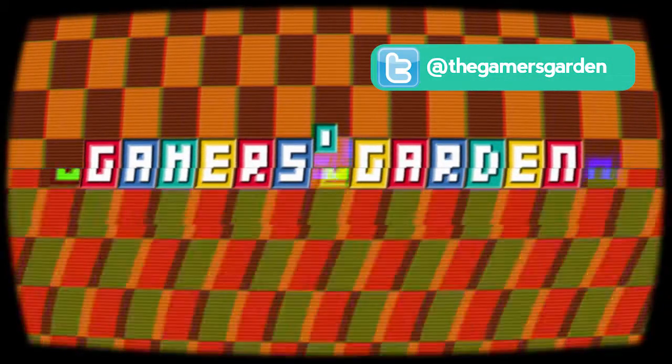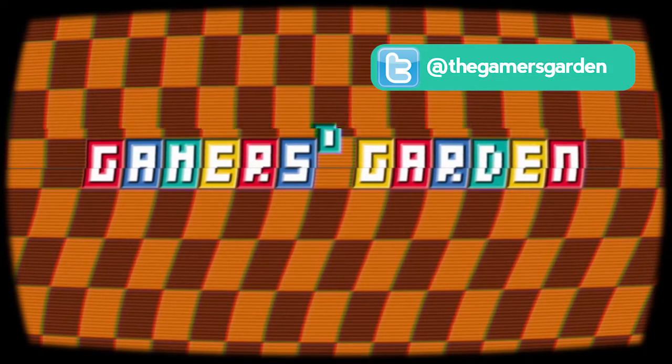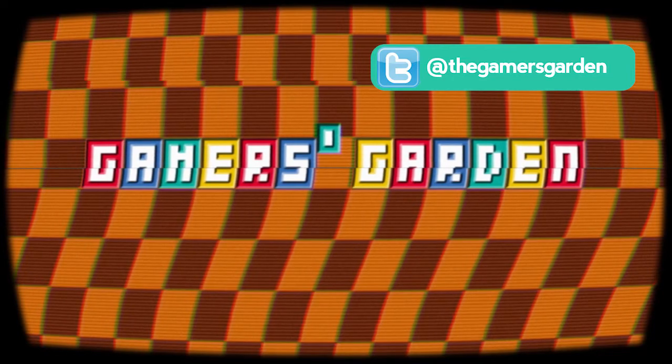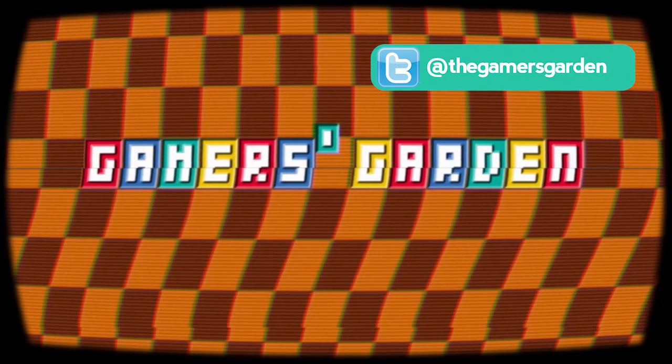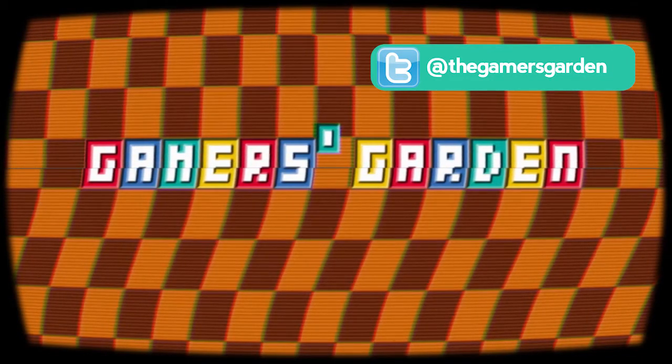The next video in this series will look at the Mega Drive ports — a console that, again, doesn't have any built-in scaling hardware. They need to be far more fluid and less choppy if they want to get any closer to the arcade originals. I hope you enjoy the video and keep a look out for the next in this series from the Gamer's Garden. Until next time, happy gaming!